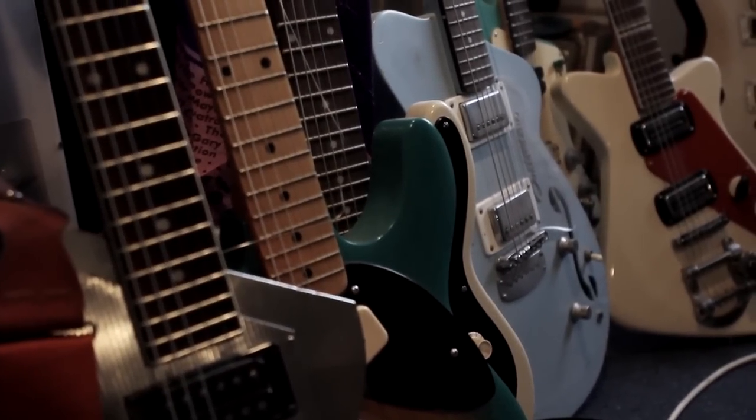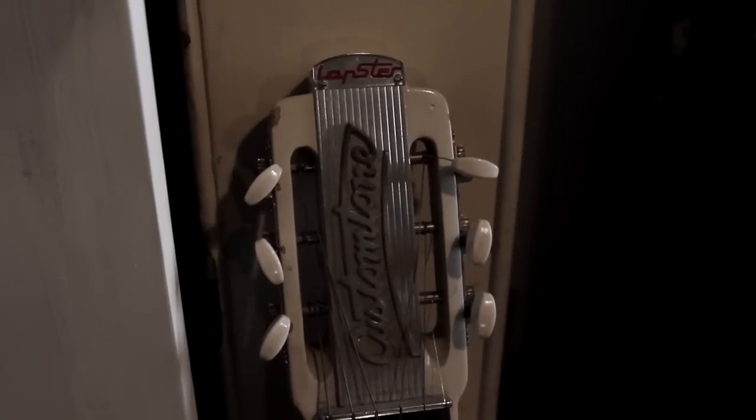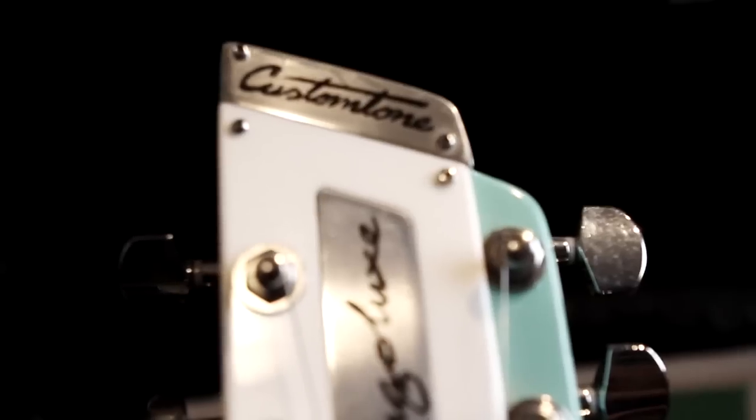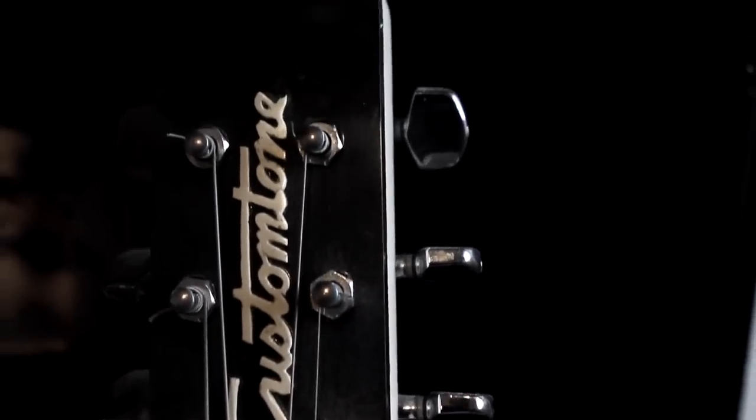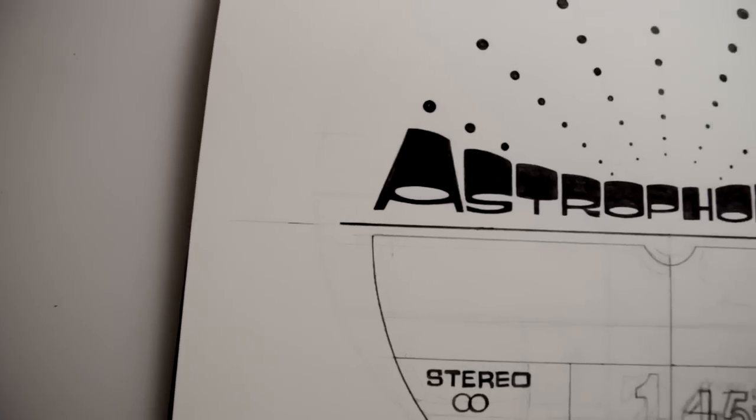These are some of my dad's guitars that he's built. I suppose they have had quite a big influence on the sort of design of the Astrophonica label, the font, and the kind of feel and the ethos almost.